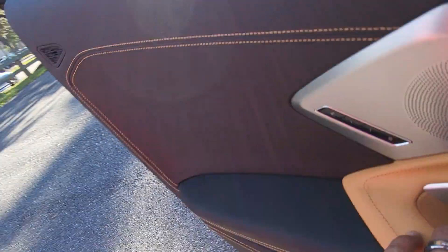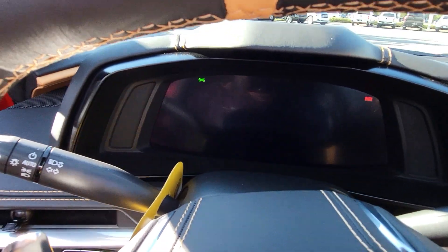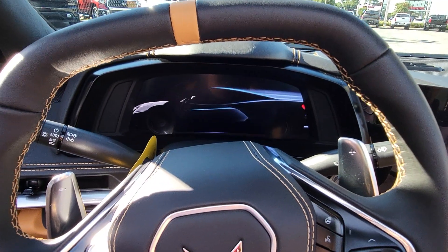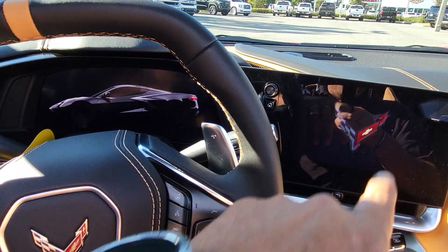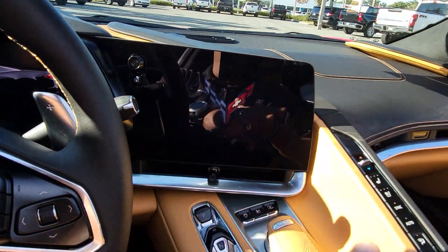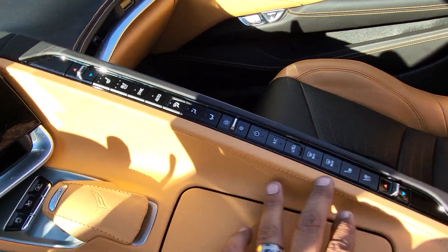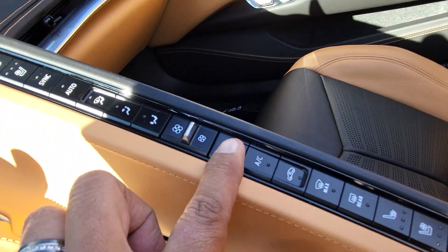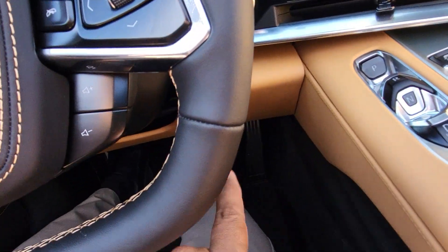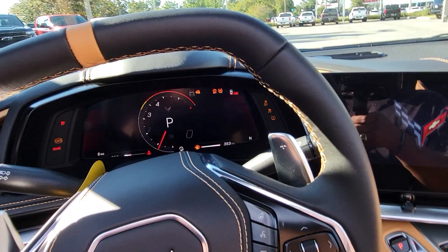Getting in, this is what we call the welcome — close the door and it welcomes you. You see the Corvette silhouette floating there with the Corvette logo coming up. Everything's facing the driver; the screen and all these buttons that look intimidating are really just buttons for the AC system. To start the car you must press the brake pedal and hit the start button, because I started the car from the remote.